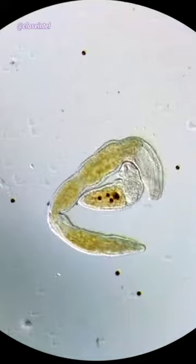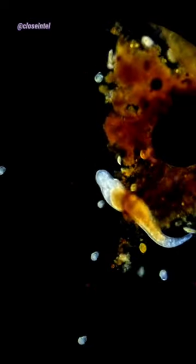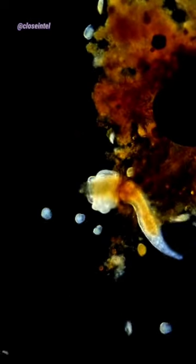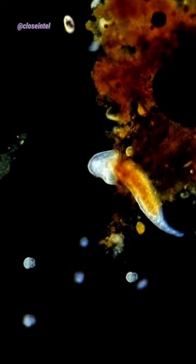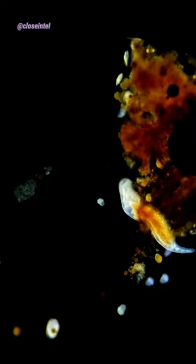I switched over to dark field lighting and started following the tiny one around. It ended up getting caught in this debris right here, so it puked up whatever it just ate to make a little more room for itself to get by. I'm not actually sure if that's what happened here, because these worms actually vomit like this all the time.